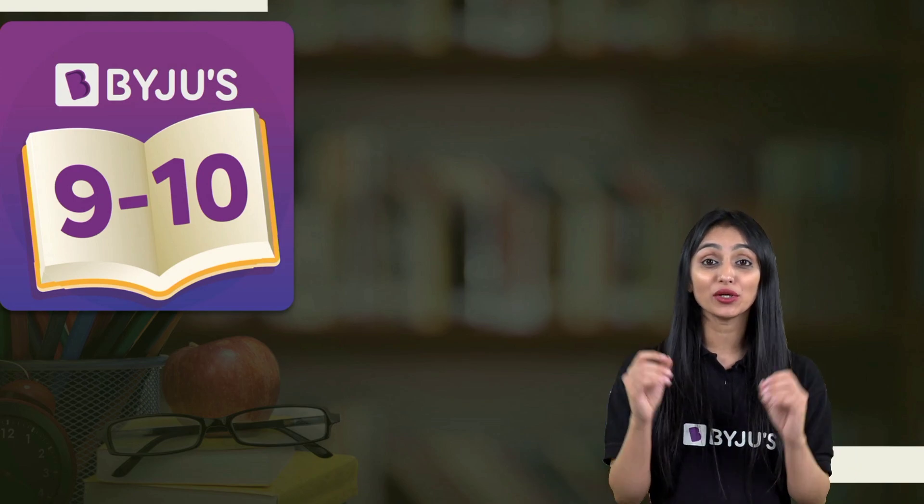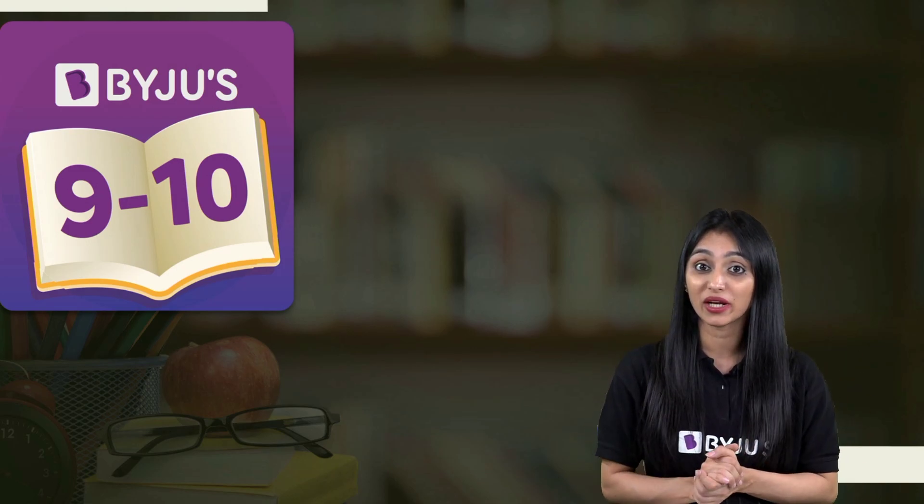Hi students, welcome to your very own favorite Paiju's 9th and 10th channel. My name is Khushpu and today I'm here to discuss one very small doubt that all of you have been asking: What if we have filled our OMR sheet wrong? Will our answer sheet be rejected?